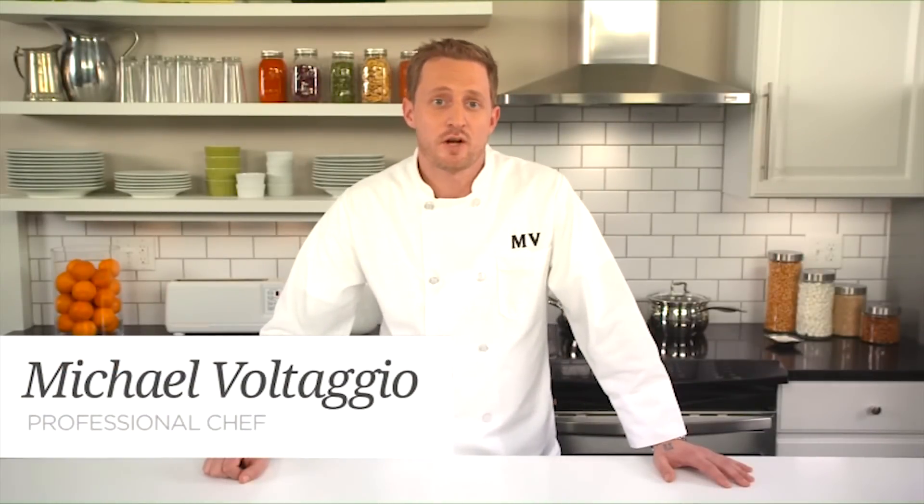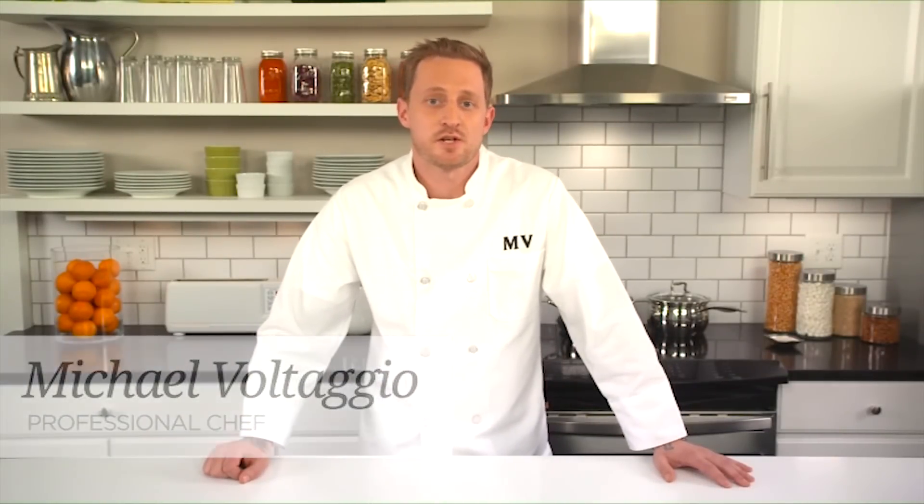Hi, I'm Michael Voltaggio, chef, owner of Inc. Restaurant in Los Angeles, cookbook author, and season six winner of Top Chef, and I'm here to talk to you about your new Vitamix machine.